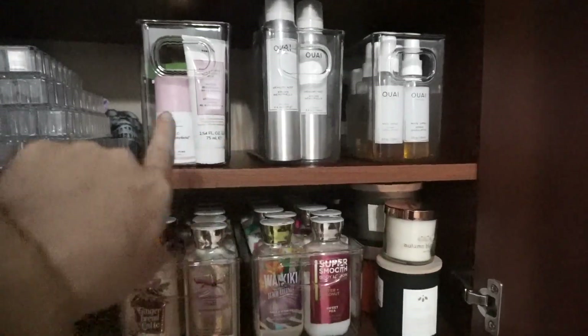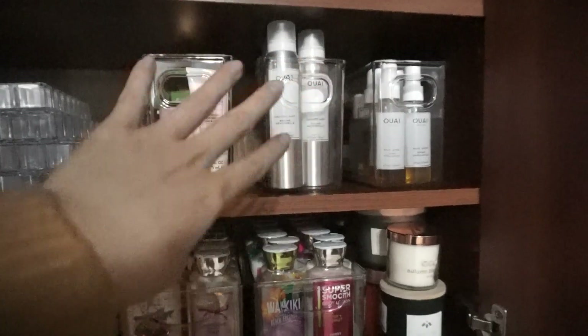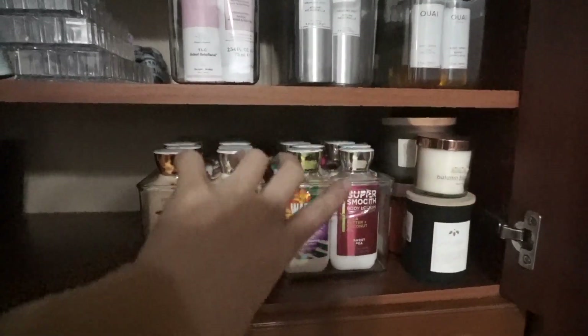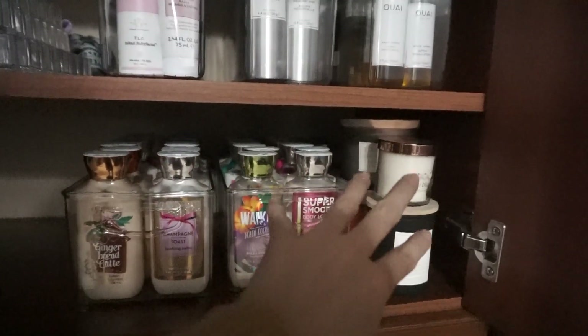So I decided to put these two on top and just kind of have like my skincare and my hair care kind of next to each other, and then like my body and other type of scents down here.